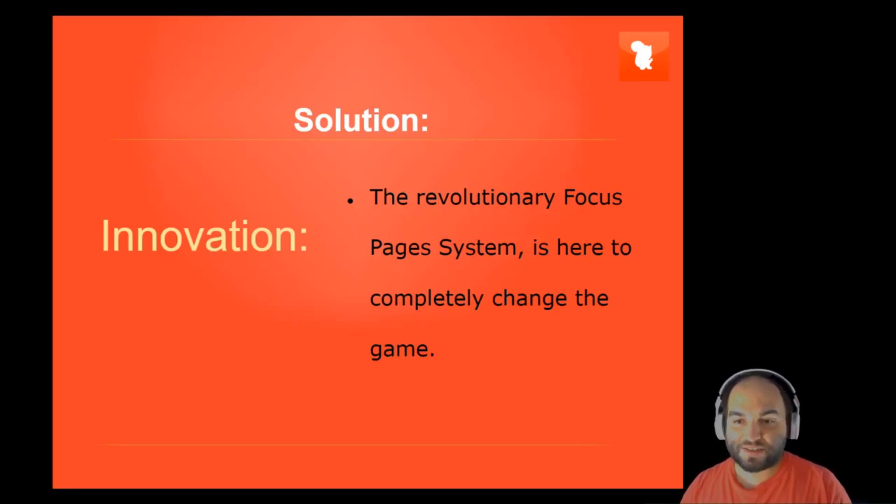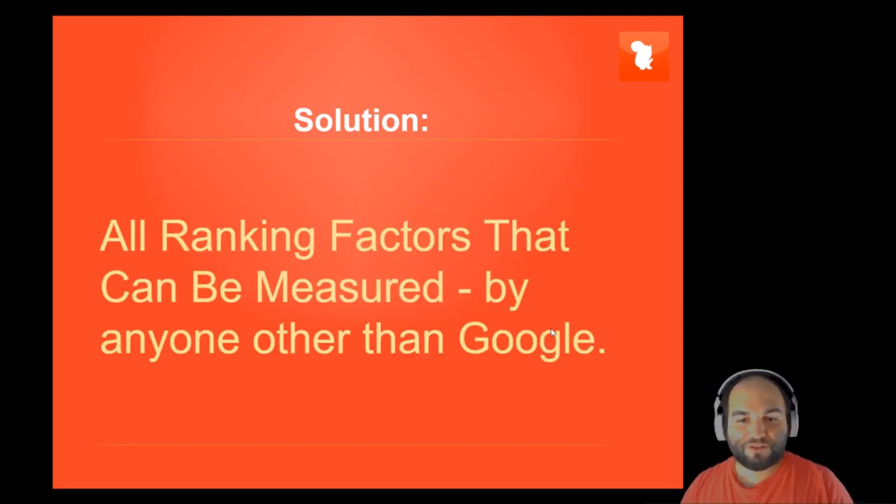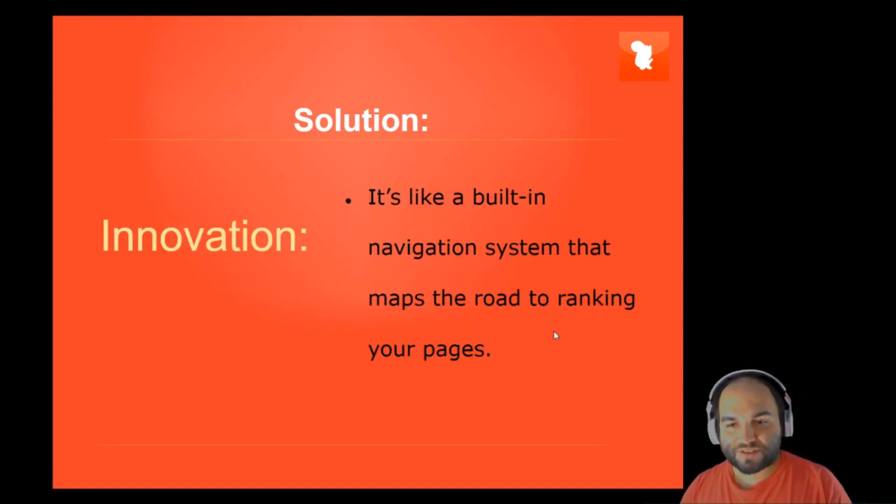Our innovation is the revolutionary focus pages system, which is here to completely change the game. All ranking factors that can be measured by anyone other than Google itself — all of these ranking factors will be measured. Now, the solution: